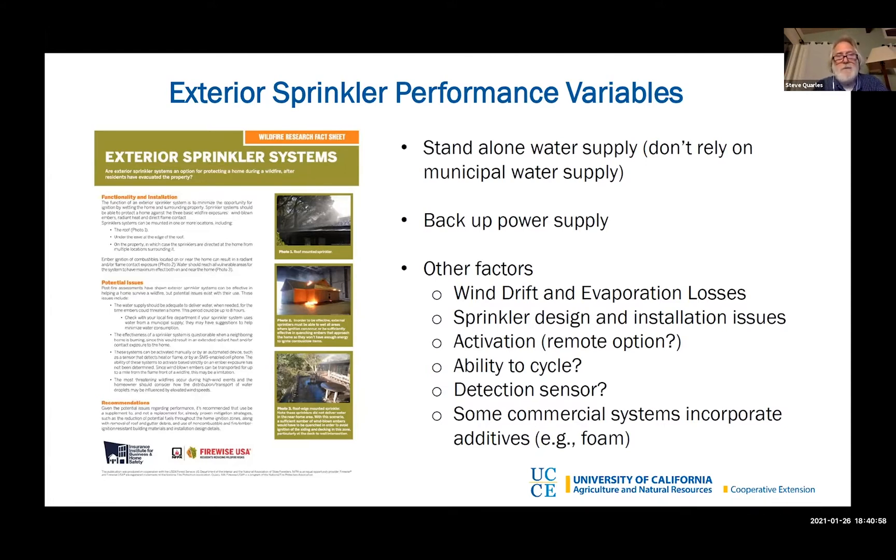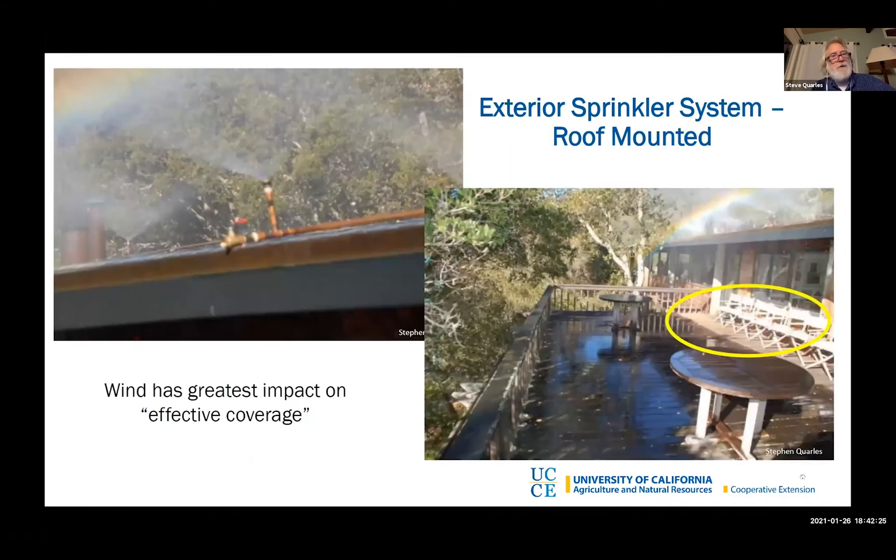You would want a backup power supply or a way to deliver the water that doesn't rely on electricity. There are some pressure delivery systems you can rely on for that. Here is an example of a DIY home project where the sprinklers were installed on top of the roof. You'll notice in the lower right-hand picture that the area right next to the home did not have any water at all, which could be a problem because embers could bypass the sprinkler and land next to the home and ignite it.